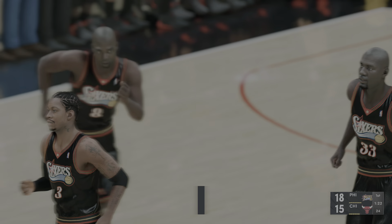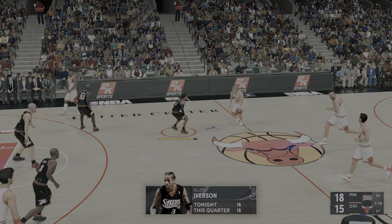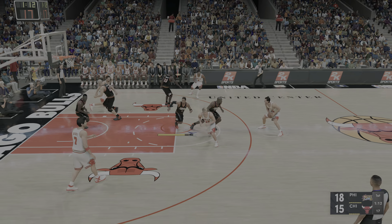Iverson gets the three-pointer to fall. Iverson's got 16 points. He has been feeling it, and the best game plan right now is elementary — just keep feeding him, let him eat.